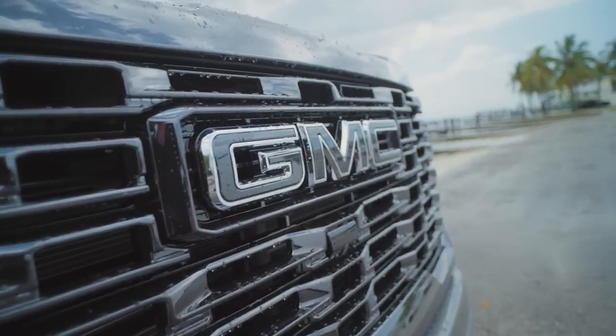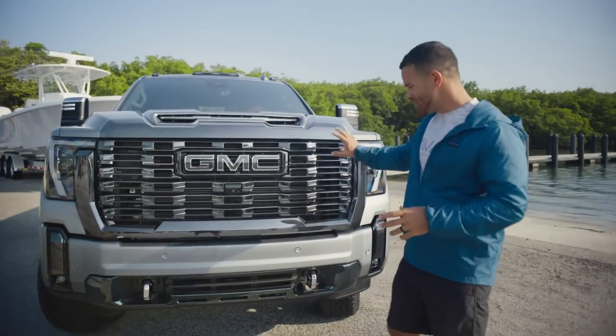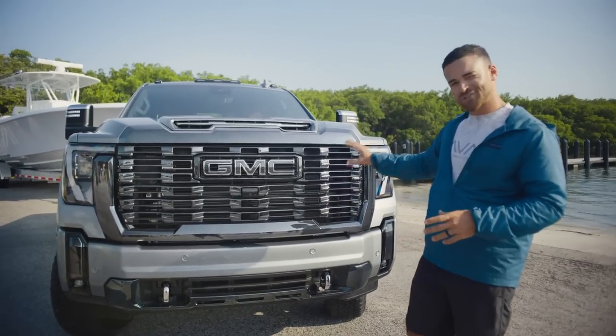We've got the big bold GMC badge, the blacked-out Ultimate Duramax badges, and then of course that Vader chrome which adds just such a beautiful touch.